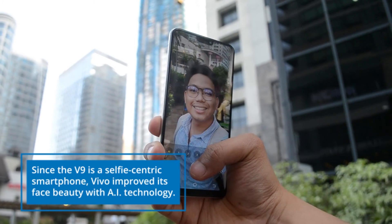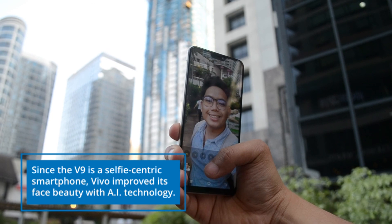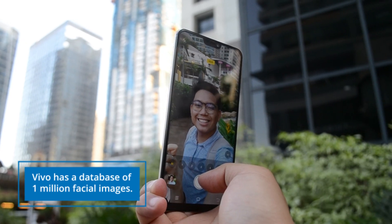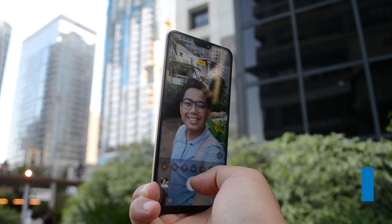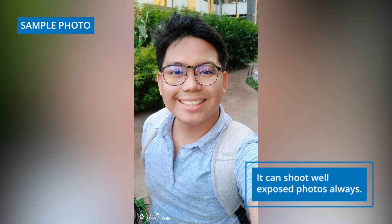Since the Vivo V9 is a selfie-centric smartphone, Vivo improved its face beauty with AI technology. Vivo stated that it uses a database of almost 1 million facial images to determine the age, sex, skin tone, and texture of your face. It can even detect lighting scenarios to shoot well-exposed photos always, and it can also improve your natural-looking selfies over time.